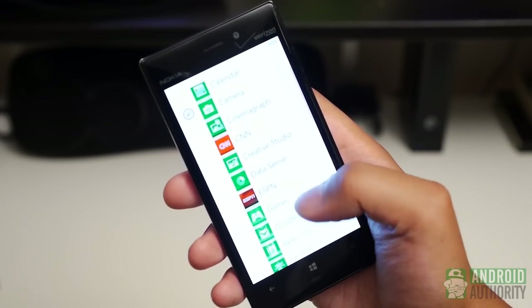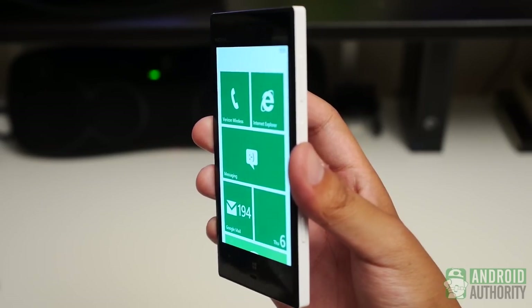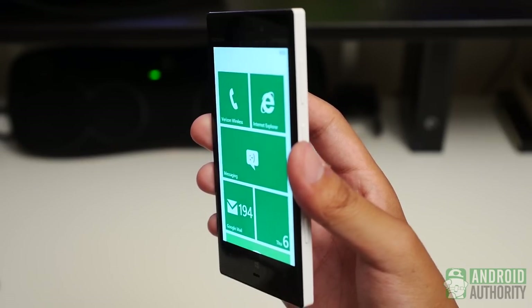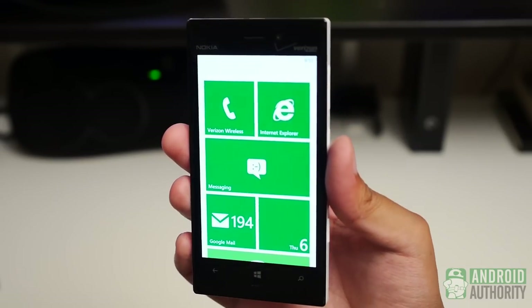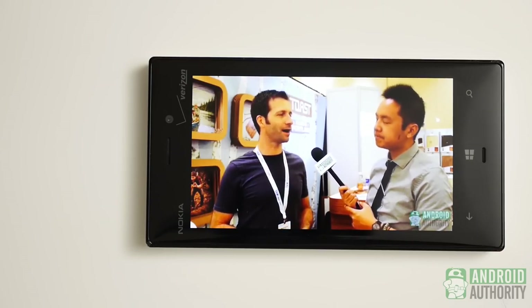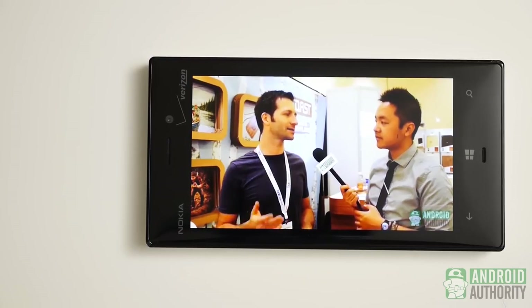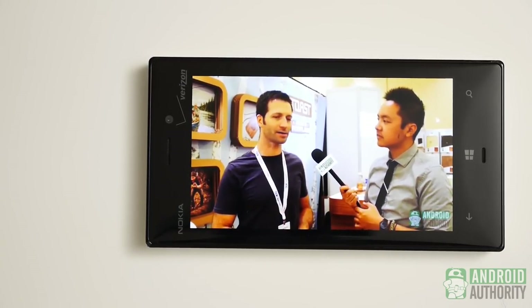A few issues come up though. Mainly, the viewing angles are decent at best. Even at a slight angle, you start to see a bit of a blue hue. And in broad daylight, the brightness is unfortunately not powerful enough. All things considered though, the new AMOLED display is great not just for adding vibrancy to the OS's elements, but for almost anything else that the Lumia is capable of.